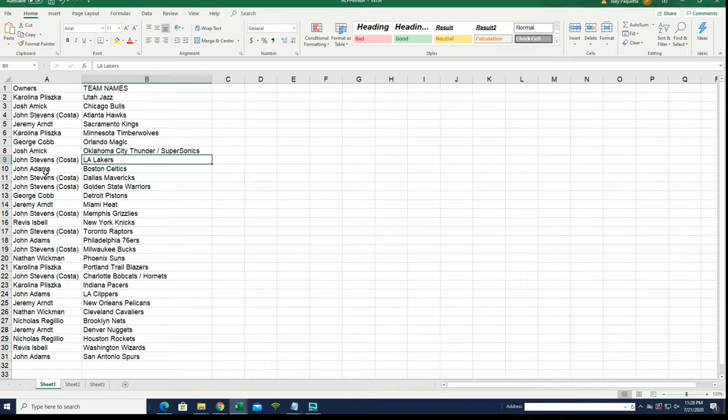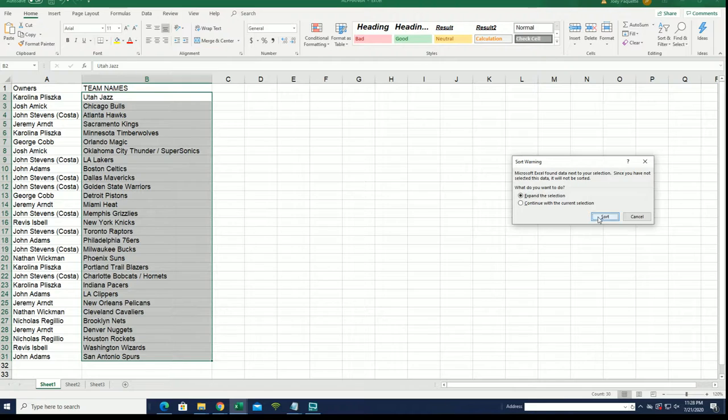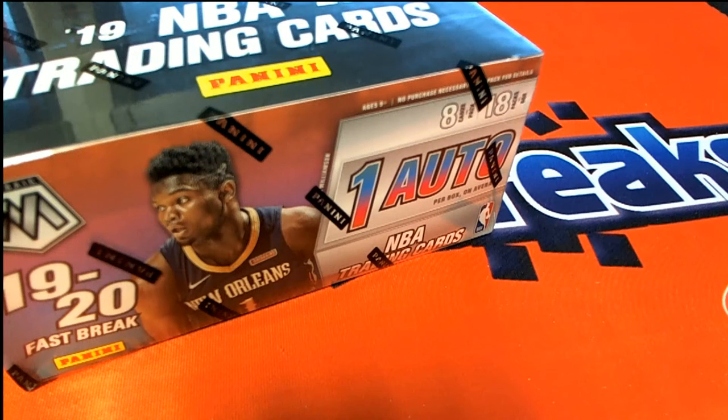LA Lakers for John, Chicago Bulls for Josh, Pelicans for Jeremy. And the Memphis Grizzlies - Memphis for John S. I'm gonna alphabetize the team list, so now all the teams are in alphabetical order. Let's do it.